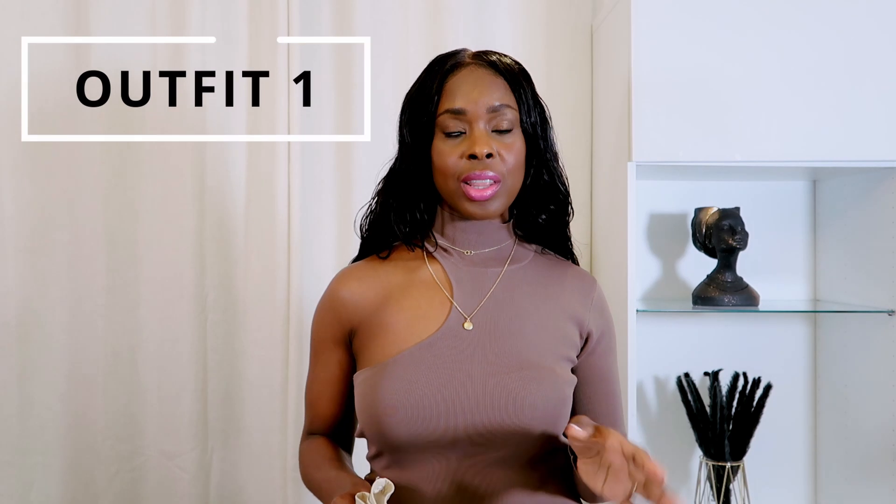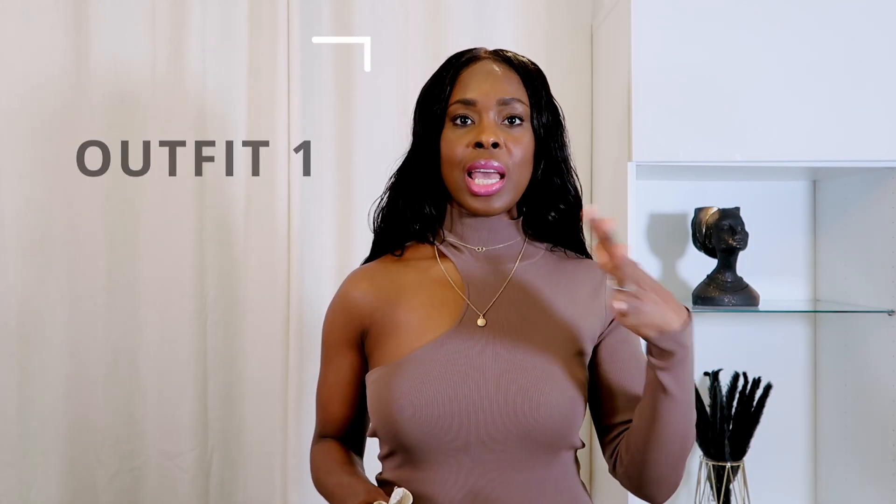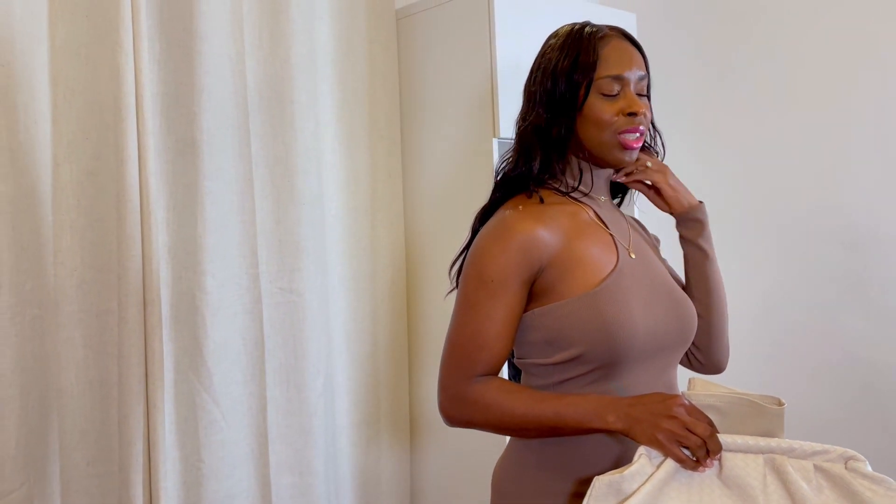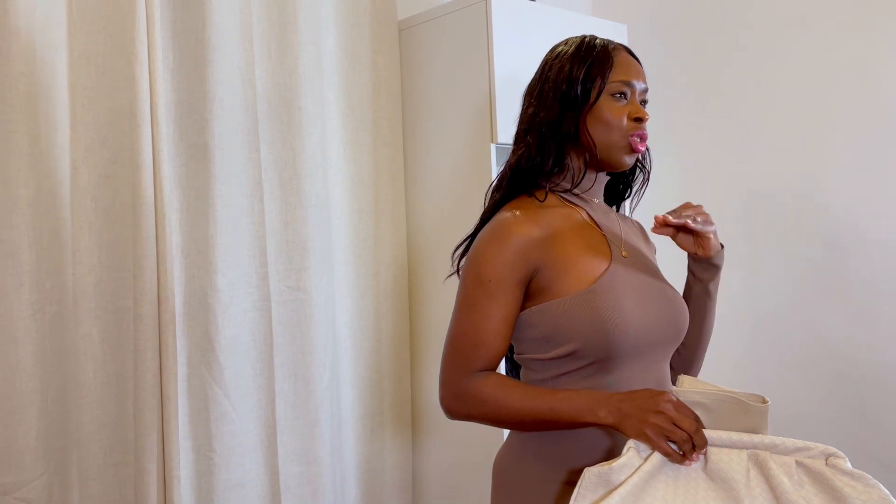The first outfit I'm going to start off with for my five spring outfits is what I'm wearing right now. I'm wearing this asymmetric dress — it's more of a bodycon dress and it's from Zara. I love that it's showing just about the right amount of skin and you're still covered. It's still going to be a little bit cold since it's not a hundred percent warm yet.